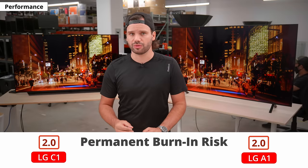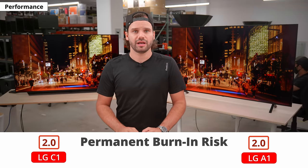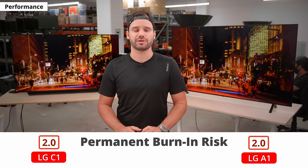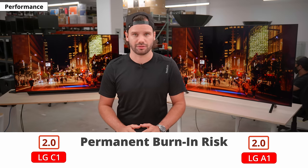These are OLED TVs, and as usual there's the risk of permanent burn-in. It shouldn't be a problem for the majority of people who watch different types of content, but it's not ideal if you leave the TV on the same news channel all day. It's also something to consider if you're planning on using it as a PC monitor, because many UI elements cumulatively remain in the same place on screen over time. You can learn more about our burn-in test on our website.